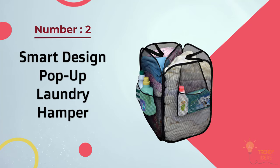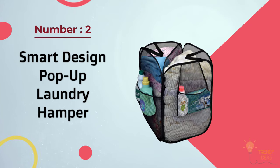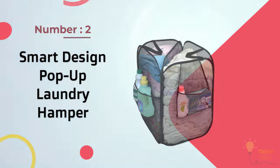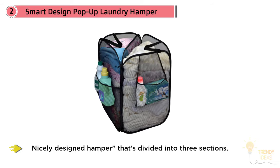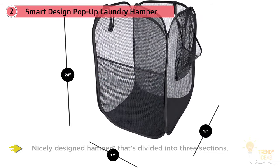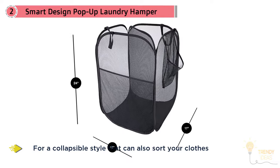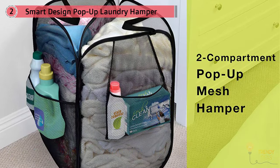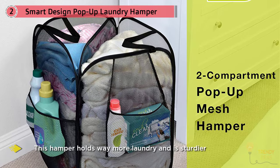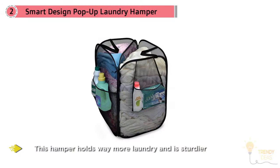Number two: Smart Design Pop-Up Laundry Hamper with divider, zipper, and portable handles — a collapsible style that can also sort your clothes. Reviewers like this nicely designed hamper that's divided into three sections. One reviewer says, 'This hamper holds way more laundry than I expected.'